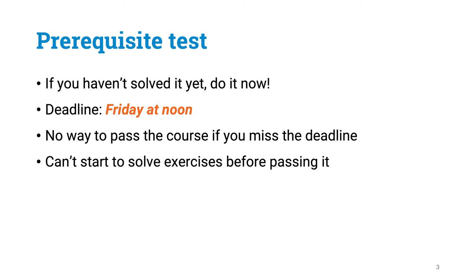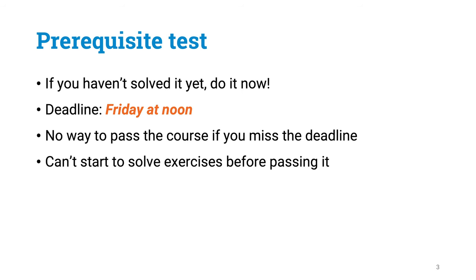The first thing you will need to do in order to take part in this course is to solve the prerequisite test. If you haven't solved this test yet, please do it as soon as possible. The deadline for this test is going to be on Friday at noon.